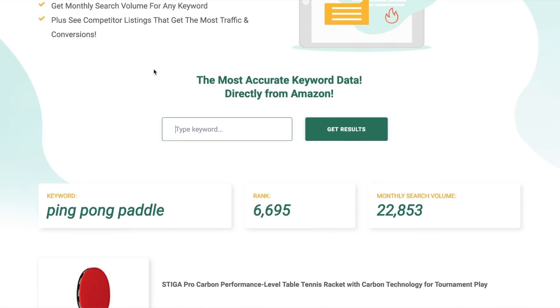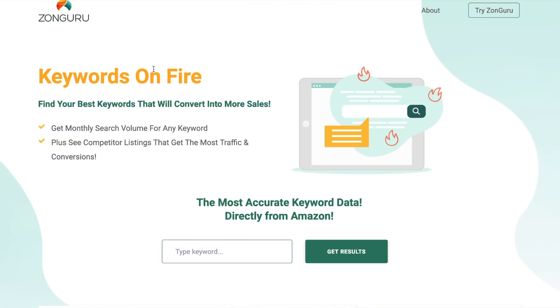We're going to look at ping-pong paddles as our example. But what do you actually call it? Is it a ping-pong paddle, a table tennis paddle, a table tennis bat, a professional table tennis bat? There's a whole bunch of words people might use when searching for this product. Which is the right one to optimize for to get the most traffic? And this also matters across different marketplaces — in Australia or Europe it might be called something different than in the United States.